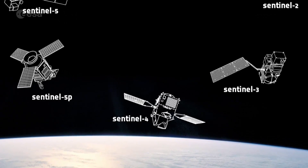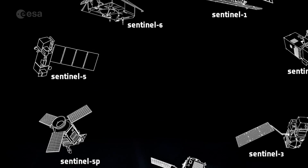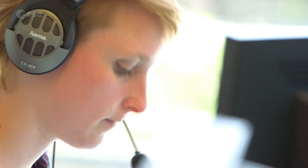Sentinel-4 will monitor the atmosphere from a geostationary orbit, while Sentinel-5 will monitor the atmosphere from a polar orbit. Sentinel-6 will use a radar altimeter to measure global sea surface level.